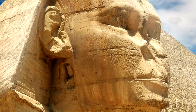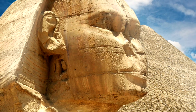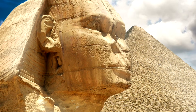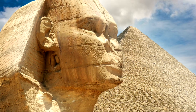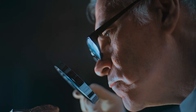This observation was first pushed into the spotlight by geologist Robert Schoch in the 1990s. His conclusion was not subtle. If the erosion on the Sphinx was caused primarily by rainfall, then the monument must predate the desert, possibly by several thousand years — potentially as far back as 7000 to 10,000 BCE, when the region experienced a much wetter climate.